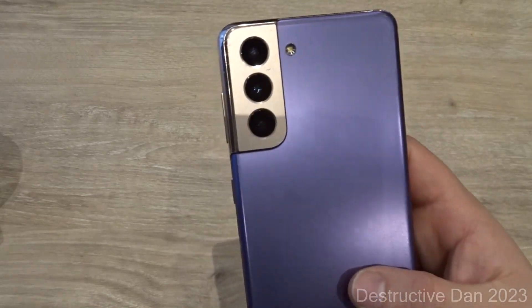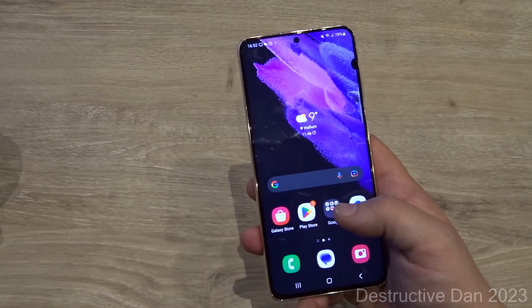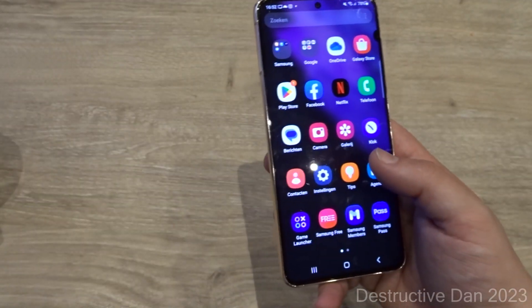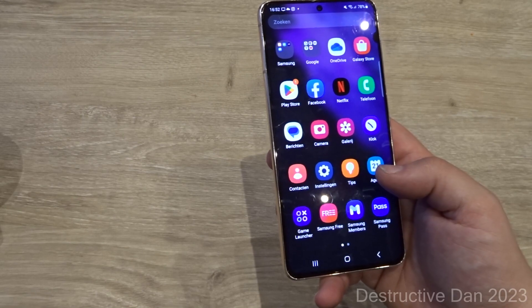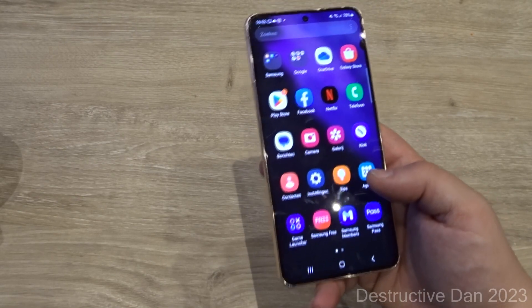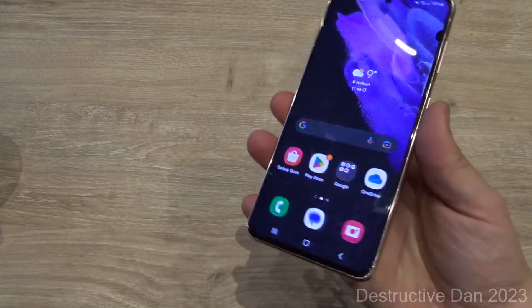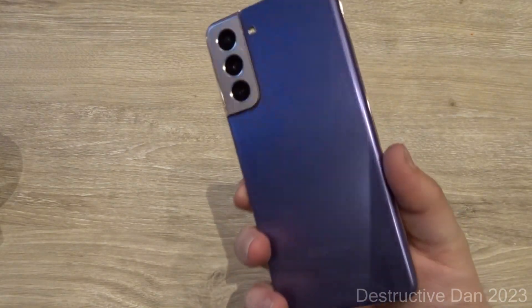It has a good camera — actually three cameras. It has a lot of good features: a fingerprint scanner, face recognition, full app support, and 128 gigs of storage. Unfortunately there's no expandable memory, but my main phone doesn't have it either so I'm used to it on Samsung.